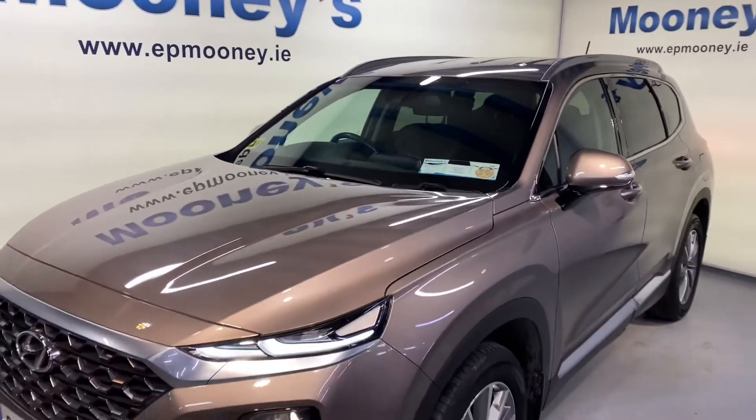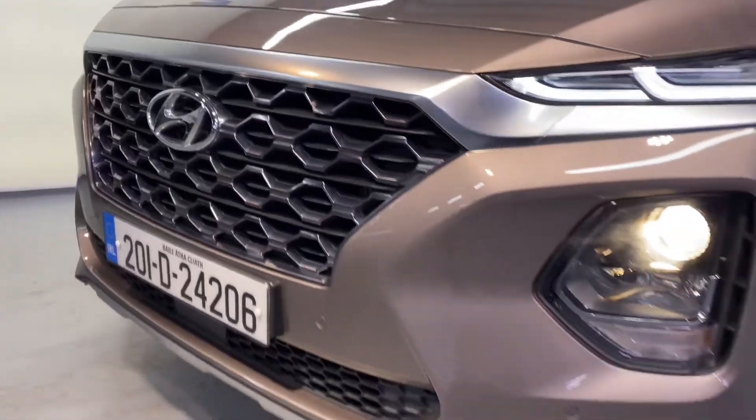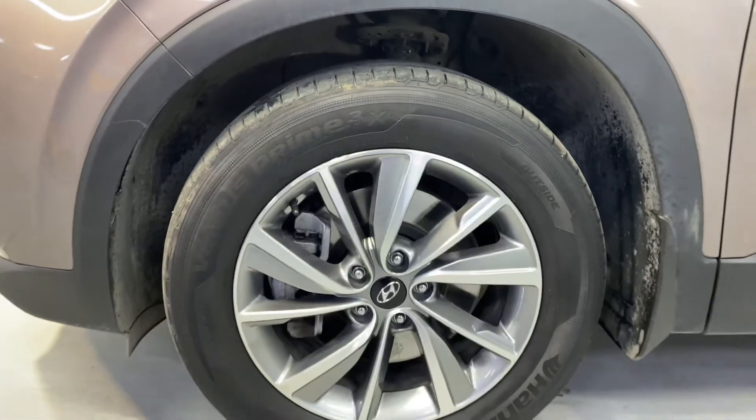Welcome to Mooney's Garage here on the Longwell Road. Today we have this very high-spec 201 Hyundai Santa Fe available for sale. This is the Executive Plus model.